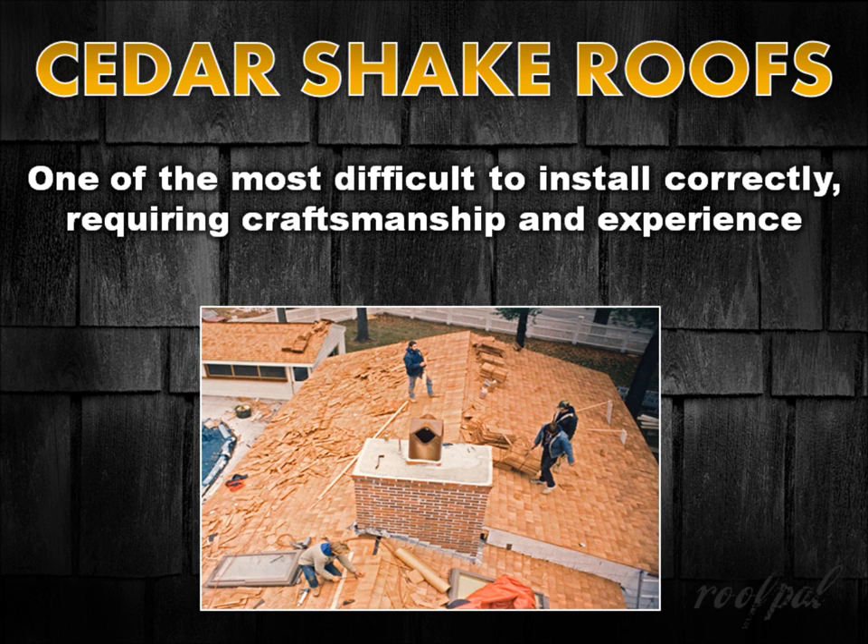Choosing the right roofing contractor to install your cedar shake roof is critical, as it's one of the most difficult materials to install correctly, requiring a great deal of craftsmanship and experience.